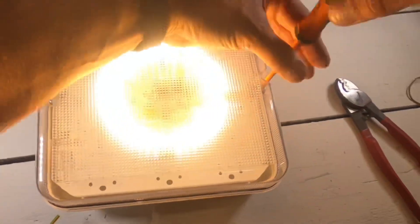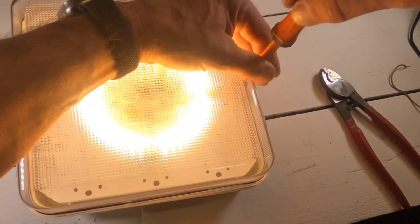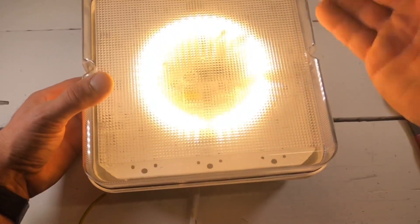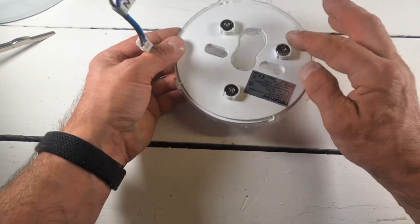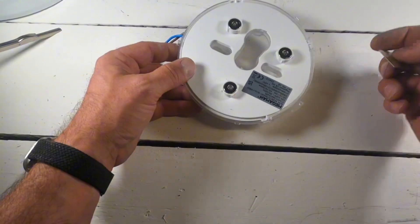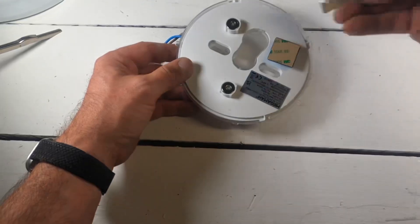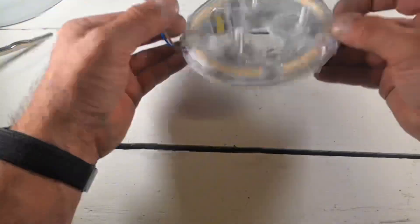The good thing about these as well is that the fittings can stay the same — in a commercial unit where they've got maybe 20 of these going up a hallway. Not all fittings come with a metal backplate where the magnets will stick on. So what MegaMan have thought of is that inside the LED replacement for the 2D fitting, they come with little metal plates that can be stuck to the inside of the light fitting.